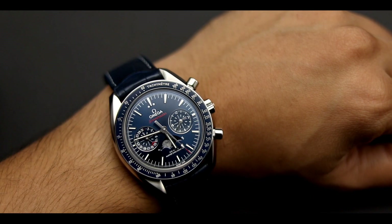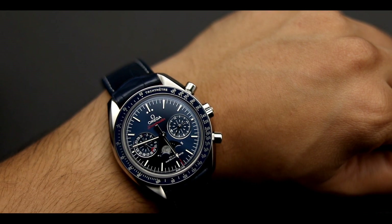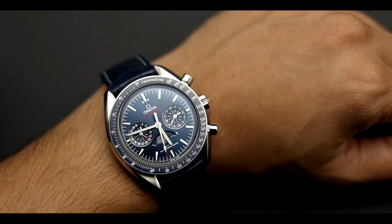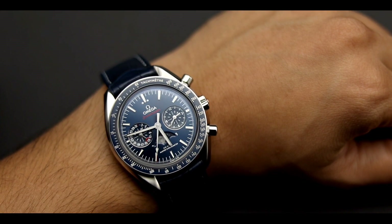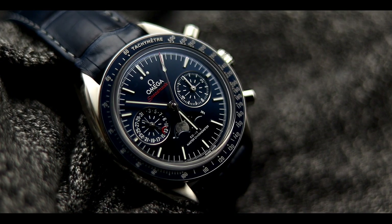The watch on the wrist was very comfortable. It is a 44.25mm watch so it is a little bigger, but with the 49.8mm lug-to-lug it fits very well. My only problem was with that 16.8mm thickness, which was actually the reason I didn't buy this watch. The watch also has a vertical clutch column wheel system which allows you to leave the chronograph running without any wear and tear. Overall this is a very underappreciated Speedmaster.